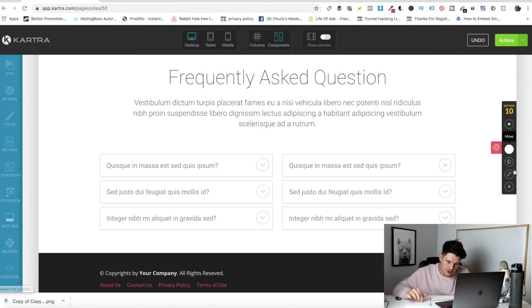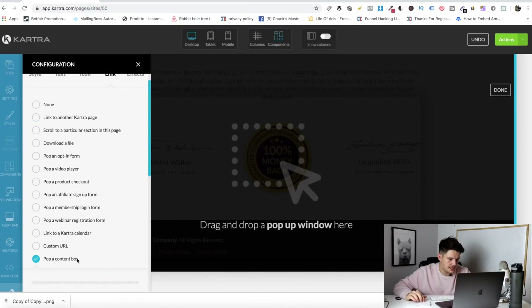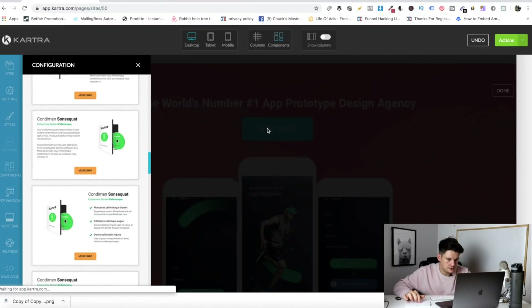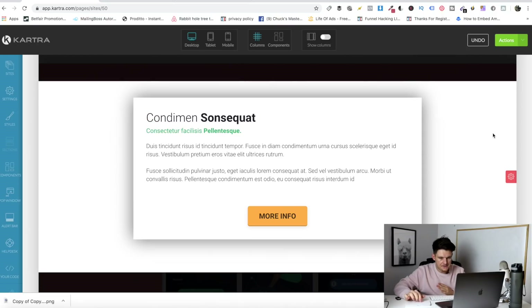You can also have frequently asked questions on the page. If it's quite a specific service and you're not going to be speaking to anyone on the phone, it's best to have as much information on the page as possible so nothing is left for them to worry about. For things like privacy policy and terms, instead of linking to a separate page, you can add a popup content box so they're not going anywhere. Click the pencil icon, click link, click 'pop a content box', select a popup template, drag it on, delete the bits you don't need, then paste in your privacy policy text. And sometimes on Kartra the button to close out of this is hidden up at the top.